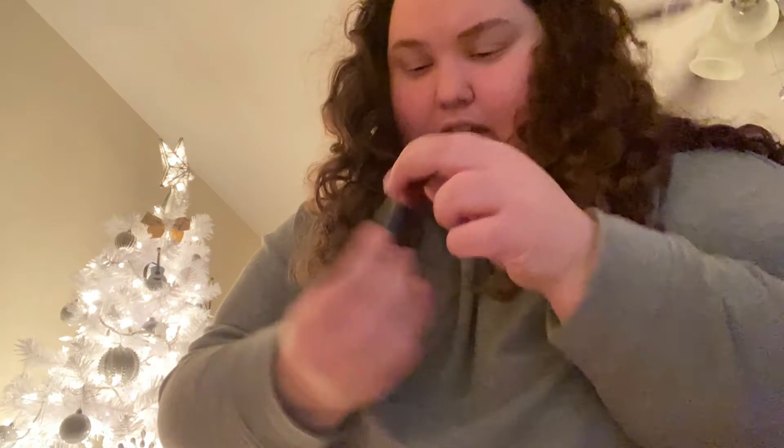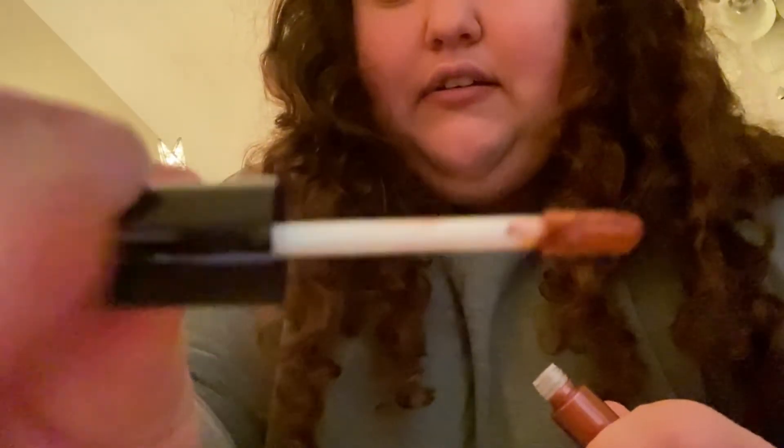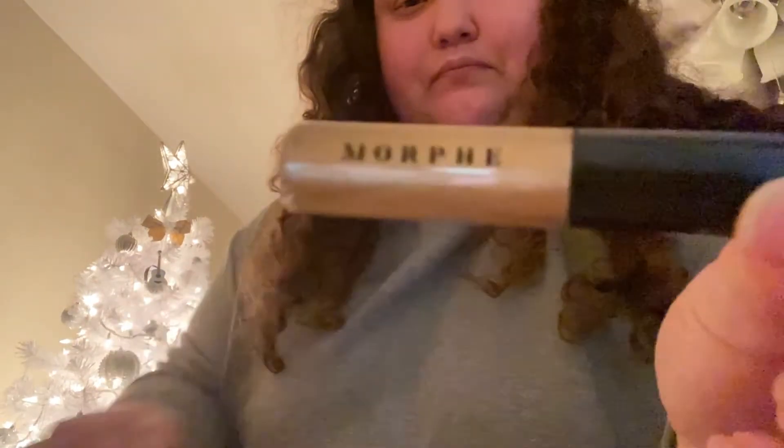Moving on to eyes — I got this little set of liquid eyeshadows called The Flare. It comes in the shade Fury, which is kind of a red shade, then there's a gold shade, and then a brown shade called Torch — and this one is in the shade Dripping.